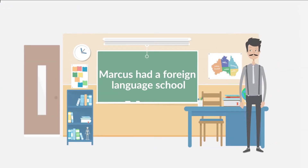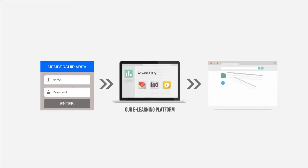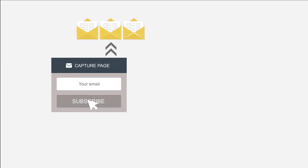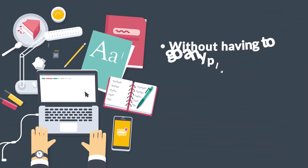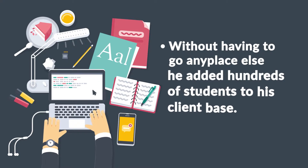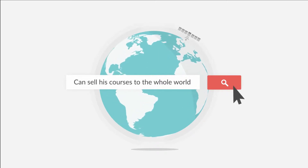Marcus had a foreign language school, and due to logistics limitations, he could only teach students in his country. When he found out about Builderall, he noticed he could scale his business in a way he could have never imagined. Marcus created a membership area, integrated it with the e-learning platform, and made available over 200 lessons in 20 different modules — all with videos, PDFs, and tests at the end of each module. Using Builderall, he created a sales funnel that captures emails of potential students, offers them demo videos, and drives them to a sales page. Without having to go anyplace else, he added hundreds of students to his client base. Today, with Builderall, Marcus can sell his courses to the whole country without having to rent a building for his school.